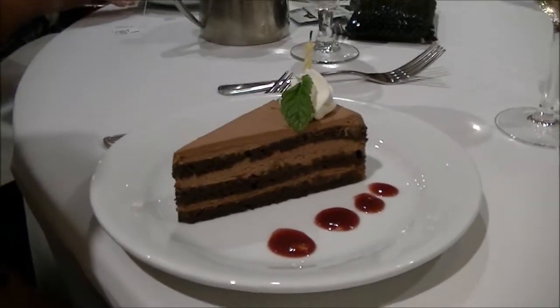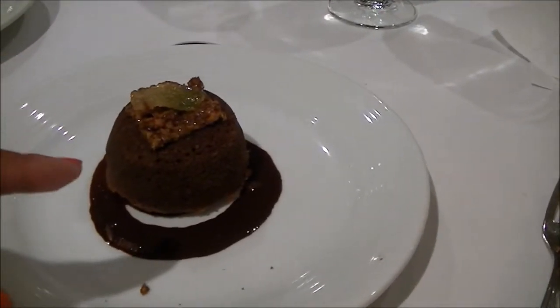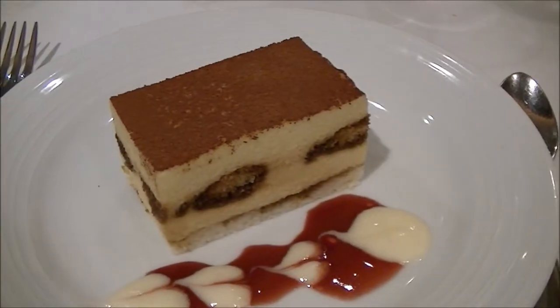I got the tiramisu but mom's chocolate cake looks better. There's the chocolate mint cake. And there's what might be a chocolate cupcake - I'm not sure.